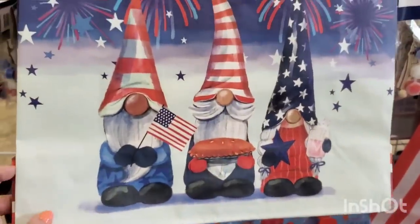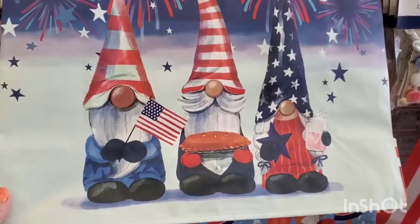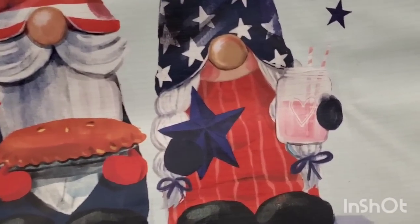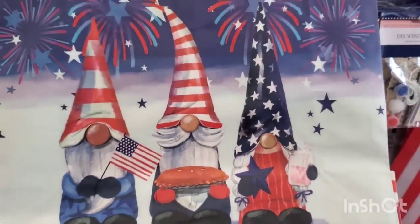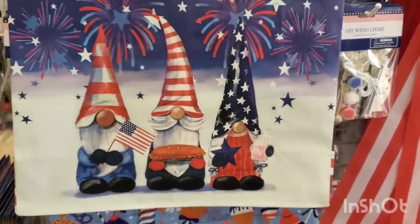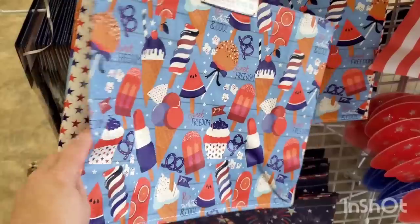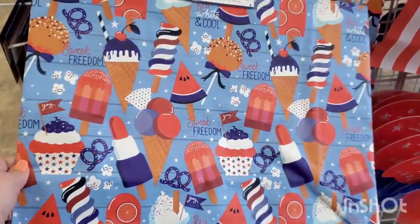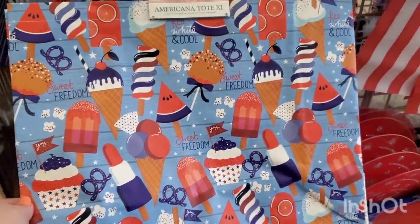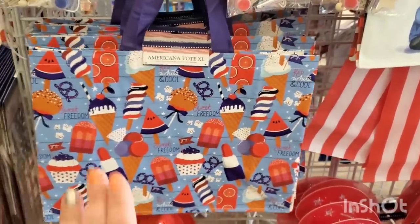I'm finally seeing these totes. I have not seen them yet — the 4th of July gnome tote. Look at that: he's got a pie, a star, a cute loving drink, and the flag. Those are beautiful — absolutely beautiful side panel, so cute. I really have to say that the sweet treat one is absolutely adorable. I love the stars on the side panel. Even if you're just going to a friend's house and want to bring stuff, you want to bring it in this tote.